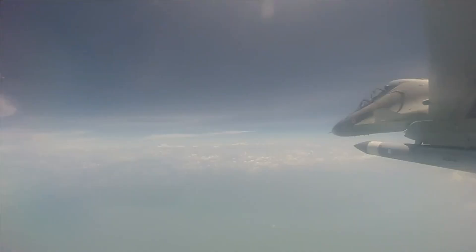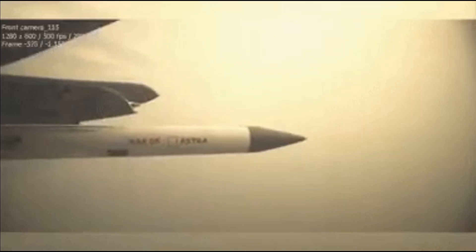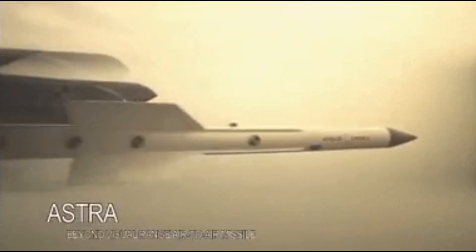Unlike radar-guided missiles, which give off radar emissions and alert the aircraft being targeted, heat-seeking missiles are passive and give no warning to the targeted plane. The pilot has to spot the incoming missile, deploy flares, and take evasive action.